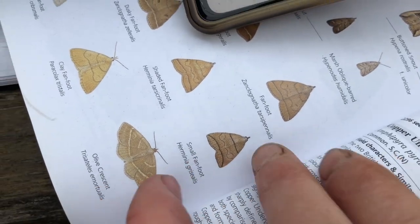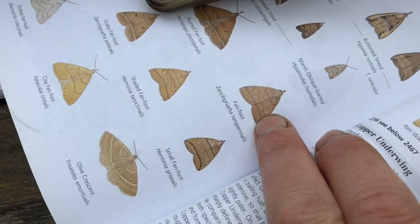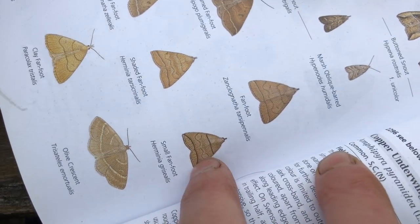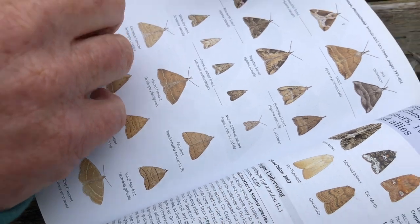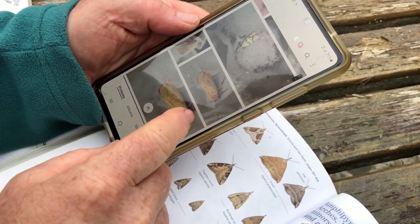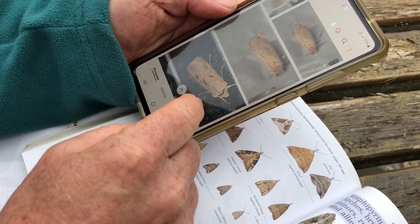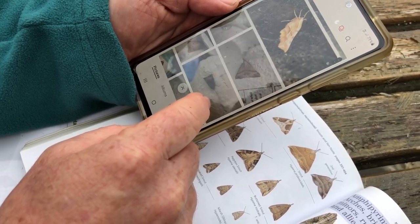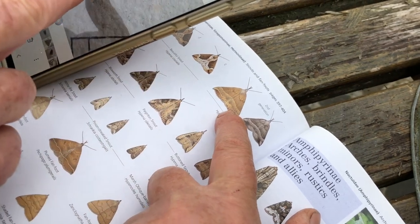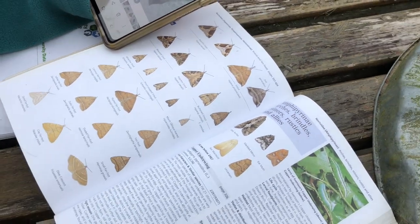There's the subtlety in the differences — so minute. This one has a curved bottom black line and this one is straight across, and that's all the difference. And then this is the snout that we caught. We've got a nice variety. Is that the fan foot again? No, that might be a different snout — much smaller than the snout. I'll have to check what species that is; it's not easy identifying unless they're as distinctive as the hawk moths.